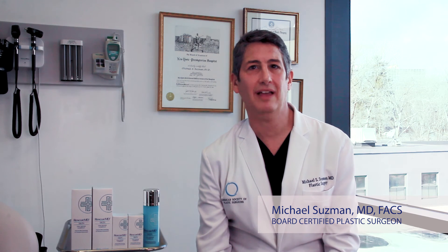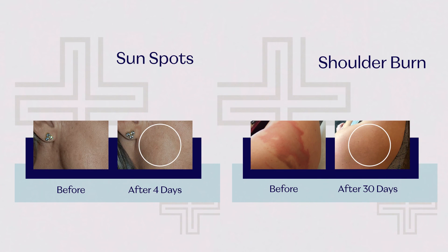As a surgeon, I have seen the greatest benefit using DNA Repair Complex among patients recovering from surgery, med spa procedures such as lasers and chemical peels, as well as patients treating UV damaged skin, burns, or any injuries.